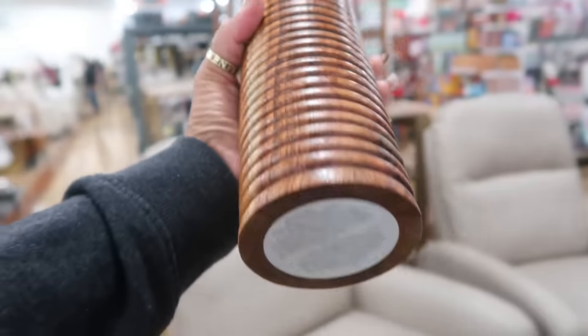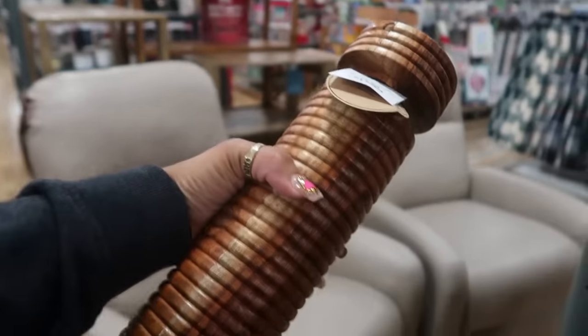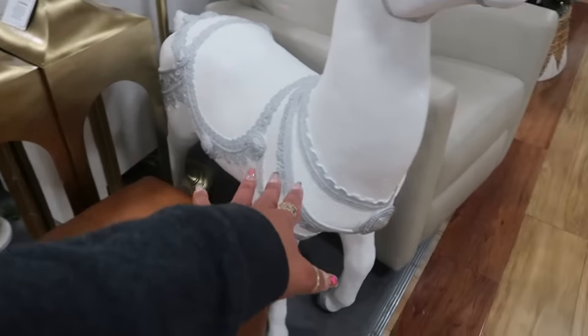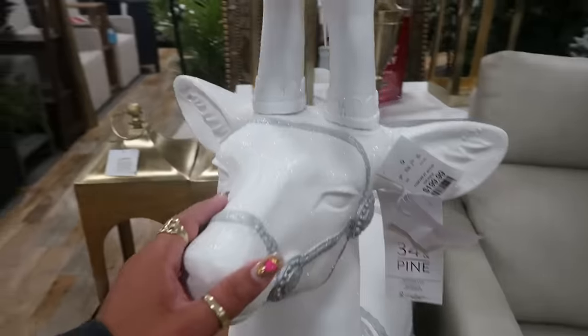This candle holder is nice for $15. The smaller one is $10. Look at this big guy right here — he's $200.